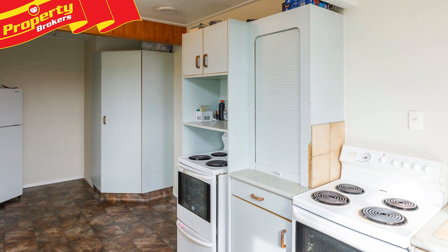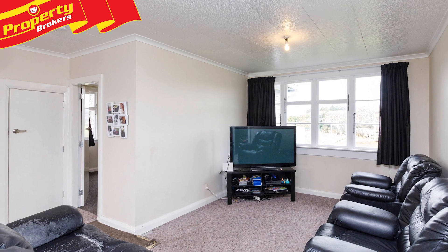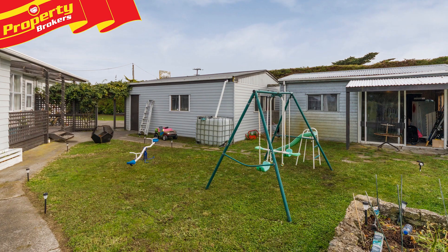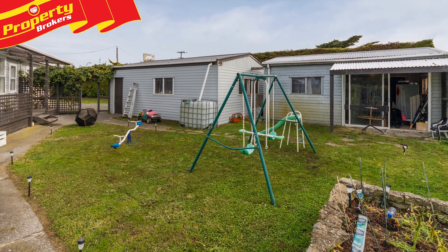The home has a spacious open-plan kitchen and family dining area, with a fabulous heat pump in the lounge, underfloor and ceiling insulation, 3 good sized bedrooms and a separate laundry and shower. The double garaging has a large workbench and extra studio attached, providing additional storage, or you could use it as a hobby room.